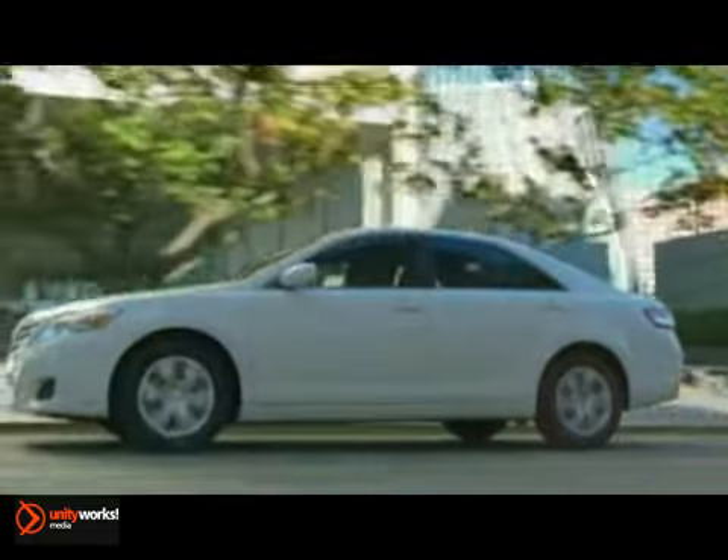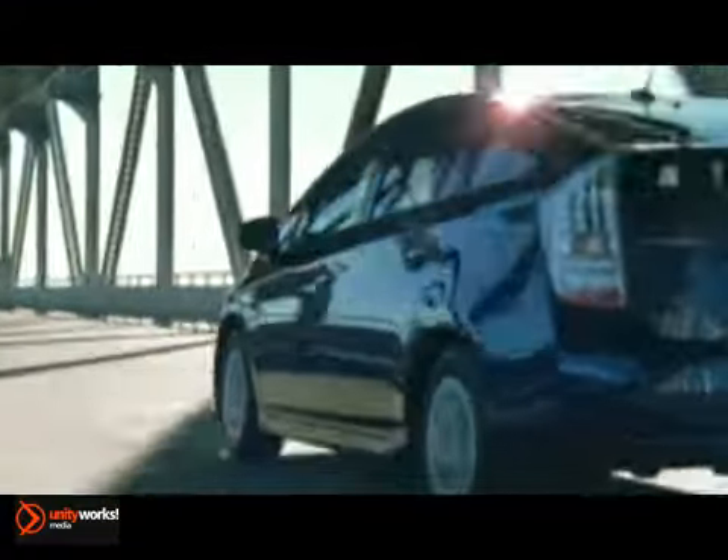Cars have become an essential part of our on-the-go lifestyles. Whether you're speeding through your day or driving down the road, it's important to slow down and stop every once in a while. That's where brakes come in.